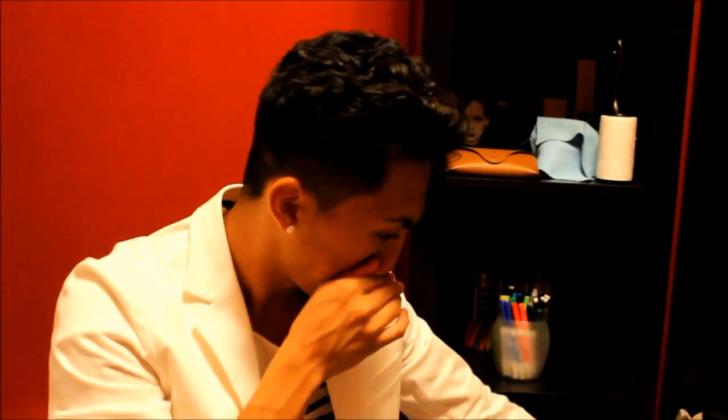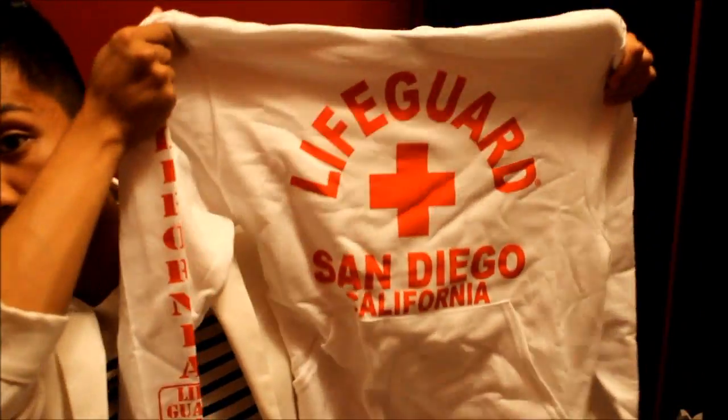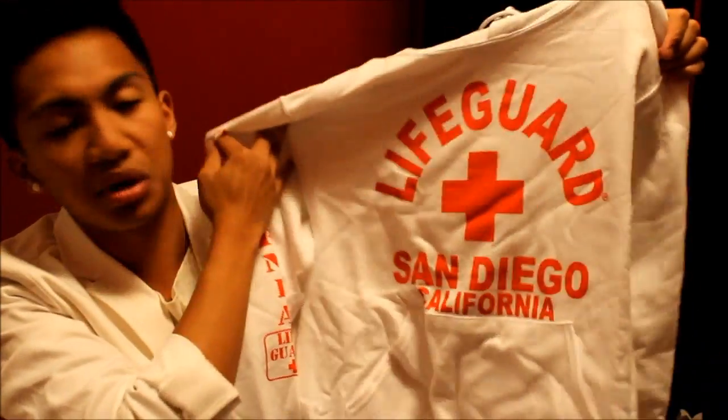I got this sweater from Seaport Village in San Diego and I got it for $29.99. It's the Lifeguard San Diego sweater. I got it in white and red — it also came in black but I wanted white. That's from San Diego.